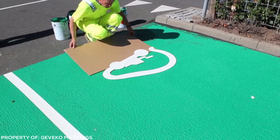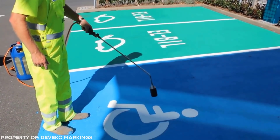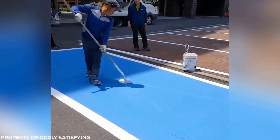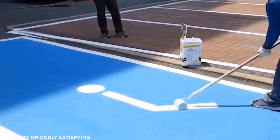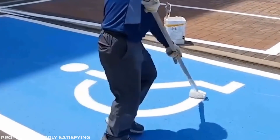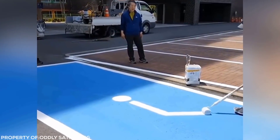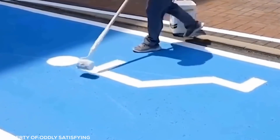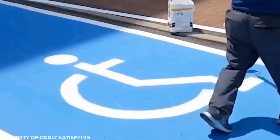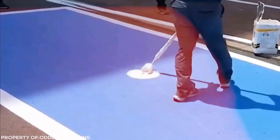I always thought those complicated signs painted on the road were done with a stencil. And really, even though I have evidence showing something different right in front of my eyes, I still think I'm right. This guy's so good he has to be an exception. There's no way there are so many people like him in the world that all those signs are done like this. He doesn't hesitate — he knows exactly where that roller needs to be and how to get it there. Amazing.